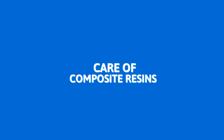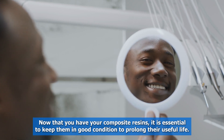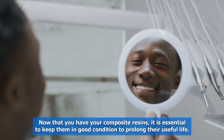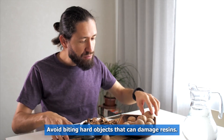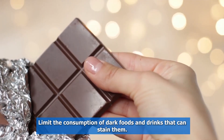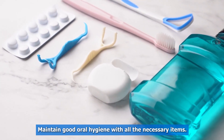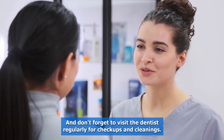Care of Composite Resins. Now that you have your composite resins, it is essential to keep them in good condition to prolong their useful life. Here are some practical tips: avoid biting hard objects that can damage resins; limit the consumption of dark foods and drinks that can stain them; avoid smoking; maintain good oral hygiene with all the necessary items; and don't forget to visit the dentist regularly for checkups and cleanings.